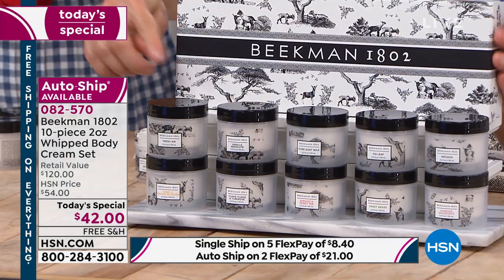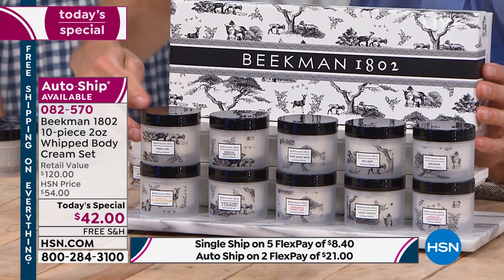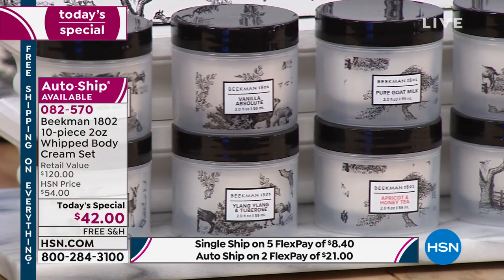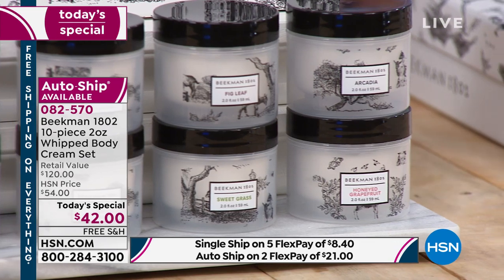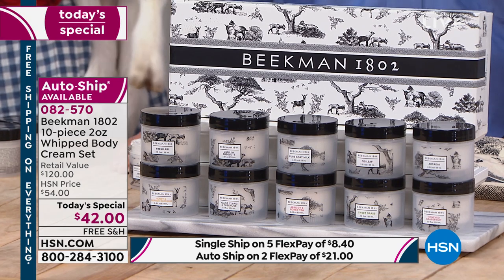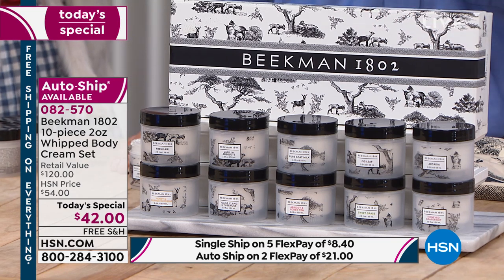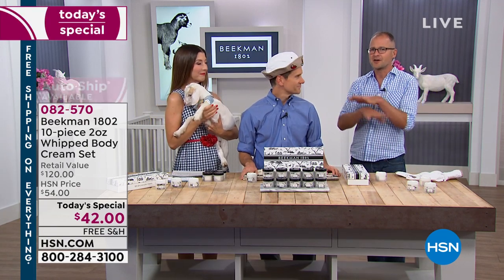This is a really great time to try Beekman 1802 — they only do this once a year, and for the first time ever we're giving you that variety pack. There are two kinds of customers: one is a long-time Beekman neighbor who's stuck in one scent and doesn't want to go full size on another without knowing if they'll like it. Here's a great way to try all scents in the two-ounce jars. Then there's the customer who's been watching for a year and doesn't know which scent to try. Here you get one of their best-selling, best-reviewed products, get it home, and if you don't like it you have 30 days — it's a way to dive in and try all the scents at once.